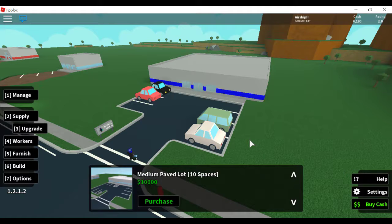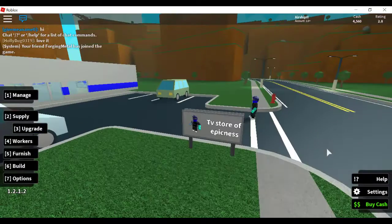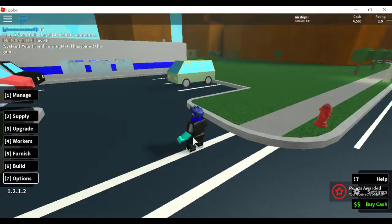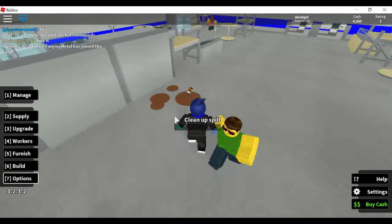While we're at the upgrades, the medium parking lot is going to be the next thing — we have the small one which is five spaces, and the medium is going to be ten. That will allow us to have more customers who will buy our stock quicker, which means we'll make money quicker. We'll also be upgrading our sign into a pretty stone sign. All together the upgrades cost like fifteen thousand dollars.